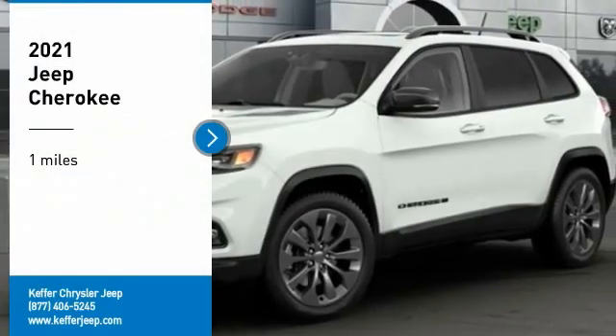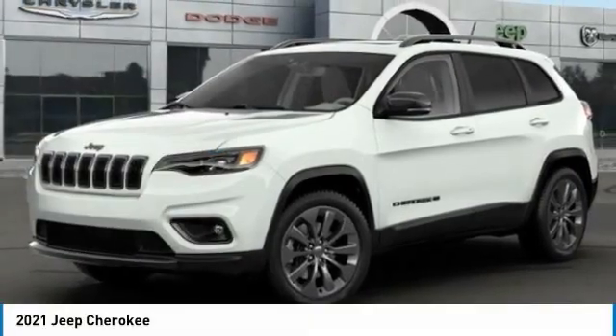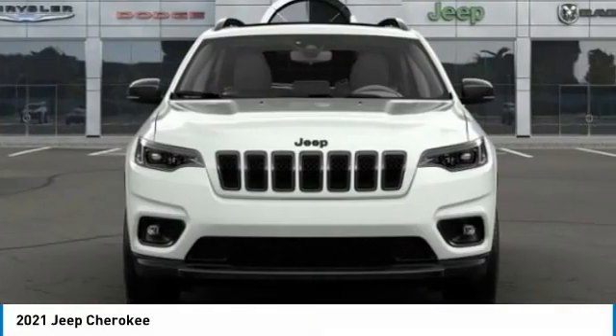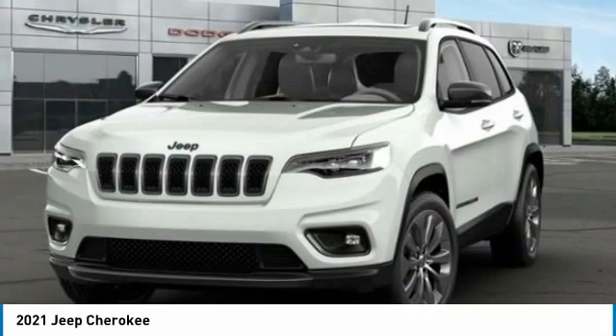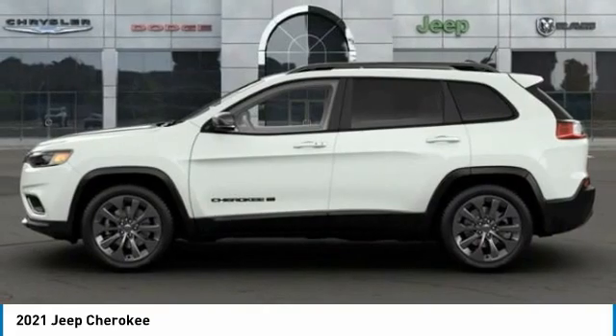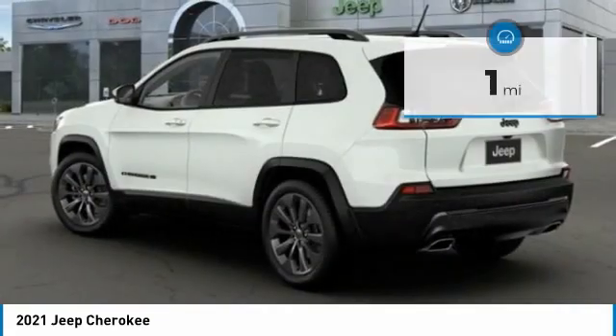Make a great choice today with the 2021 Jeep Cherokee. The Jeep Cherokee offers superior off-road capability, making it a fine choice for families who venture off-road or vacation in the mountains or other remote areas. This vehicle has